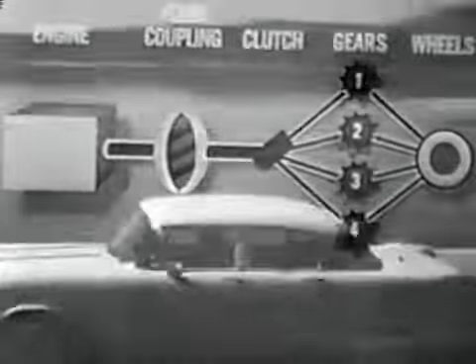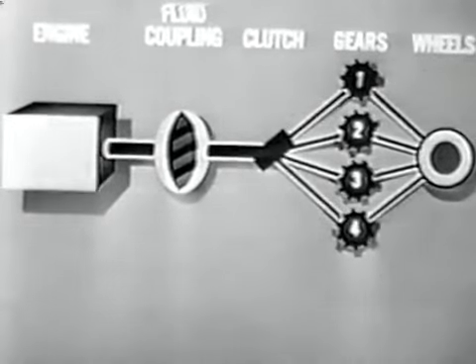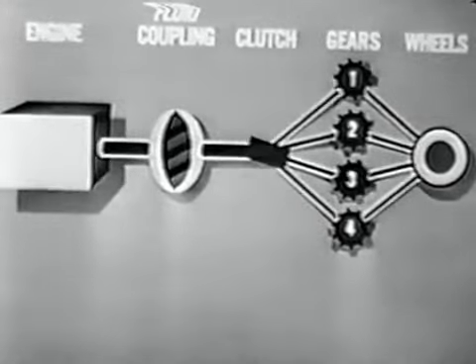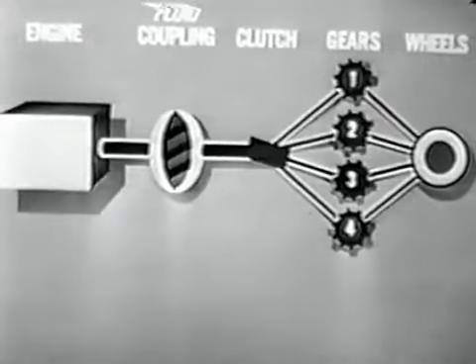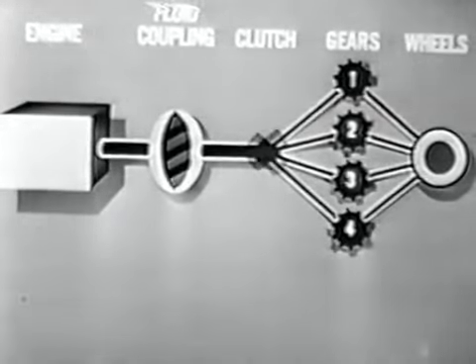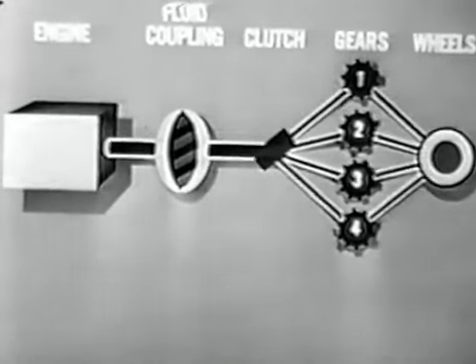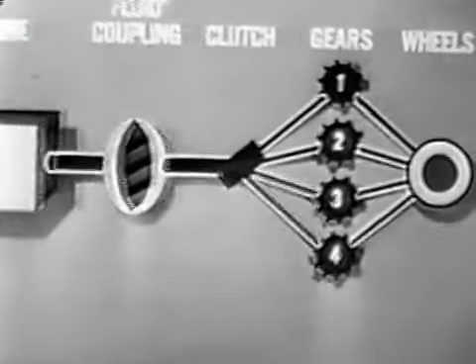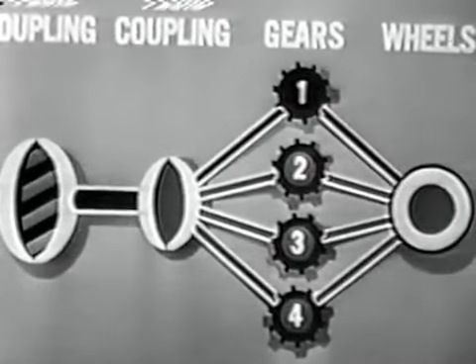Why? These Hydra-Matics depended on friction bands and clutches to control the starting and stopping of the gears. And even the most perfected friction devices may grab or slip enough to cause a surge in power. Seeking a higher degree of perfection, engineers found a way to eliminate even this slight departure from utter smoothness — they added a second fluid coupling for the sole purpose of selecting the gears.